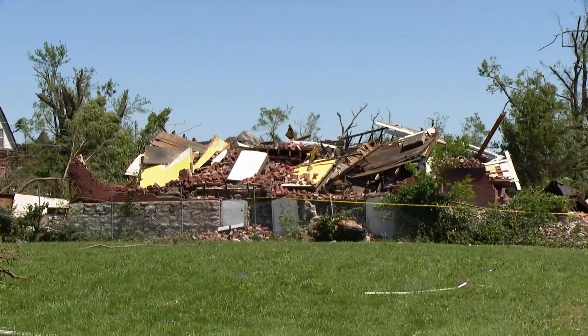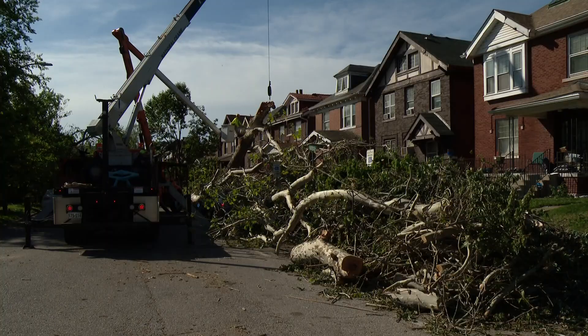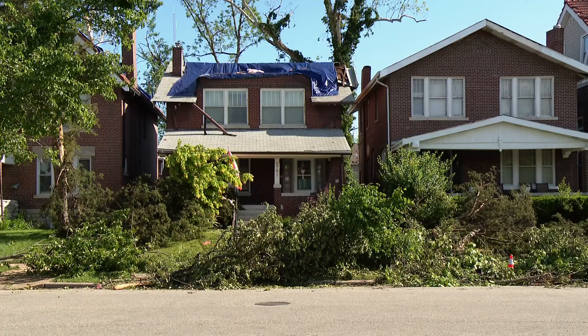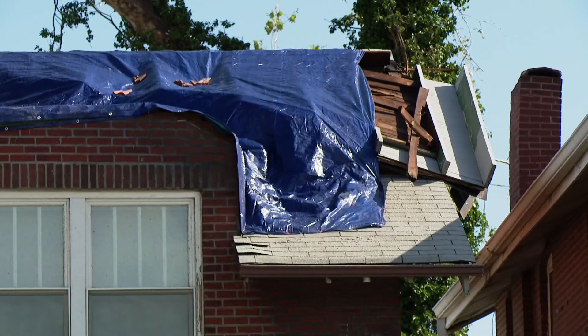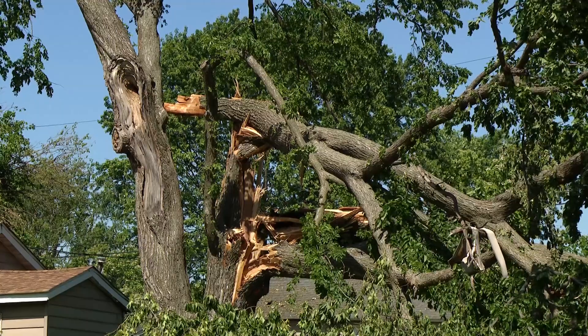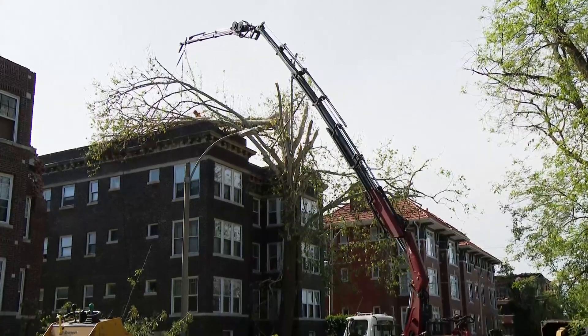That's how we can estimate the wind speed in your local neighborhood. There are 28 damage indicators, including one and two family homes, manufactured homes, motels, schools, small businesses, and even trees. Each one of these damage indicators has a specific description of the typical construction of each indicator.